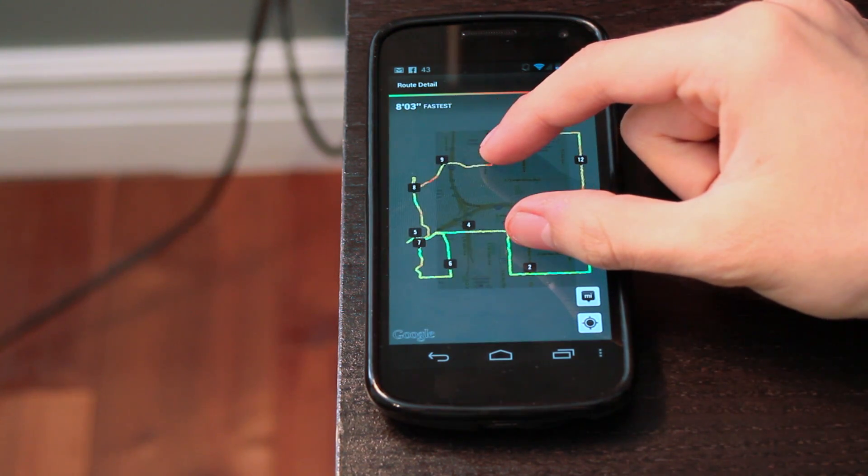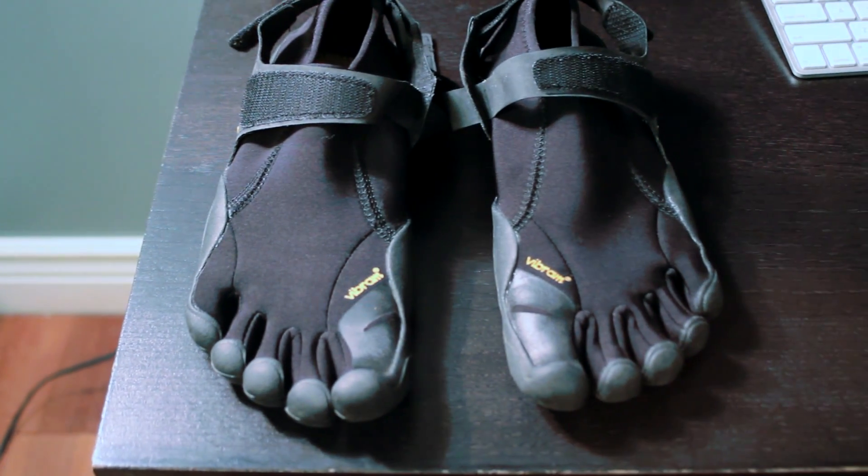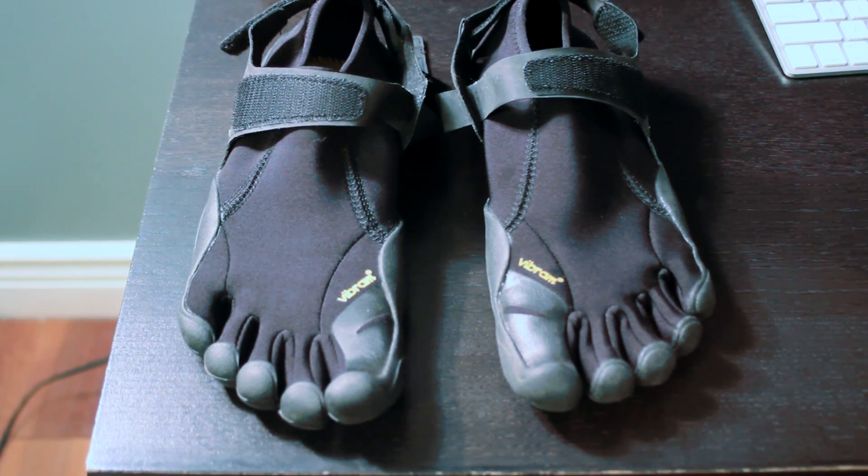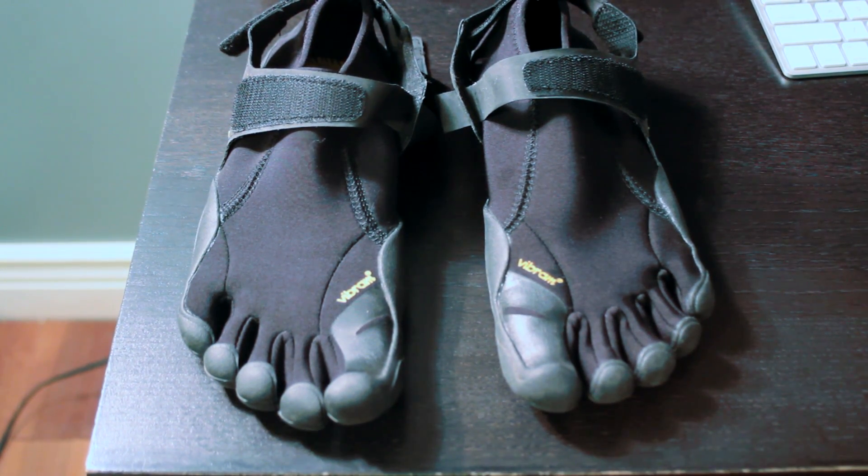Also in the next couple of weeks, I'm going to be reviewing my favorite running shoes. They look a little awkward but believe me, they are awesome. Well, until next time.